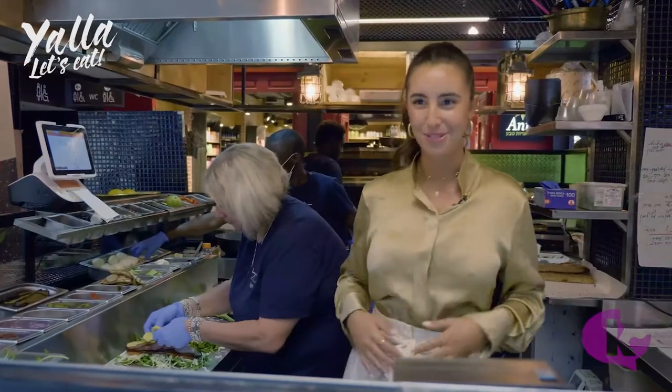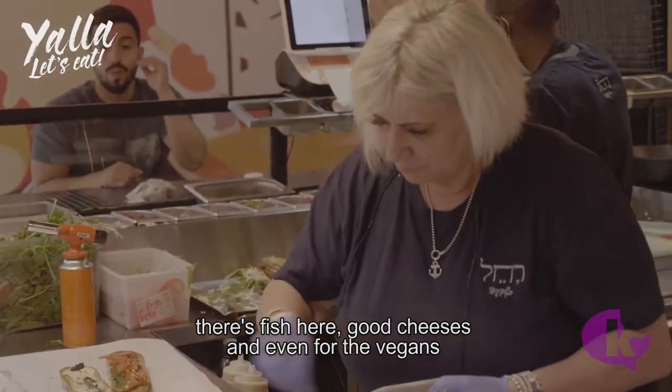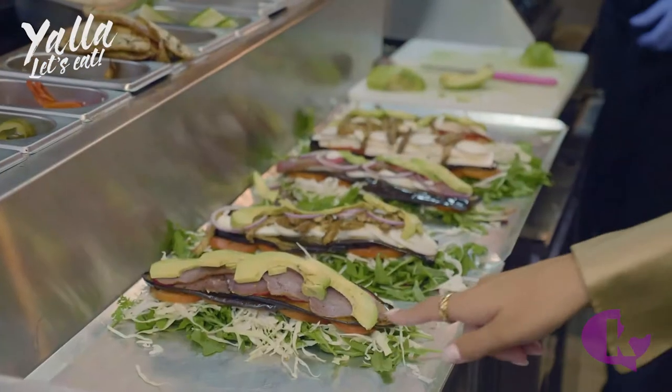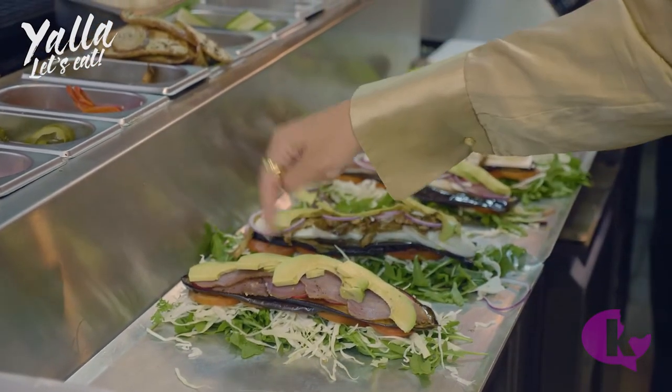Some avocado, which is my favorite. So we have leaves, white cabbage, tomatoes, radish, eggplant, tuna, and avocado — the ingredients are really stacking up.